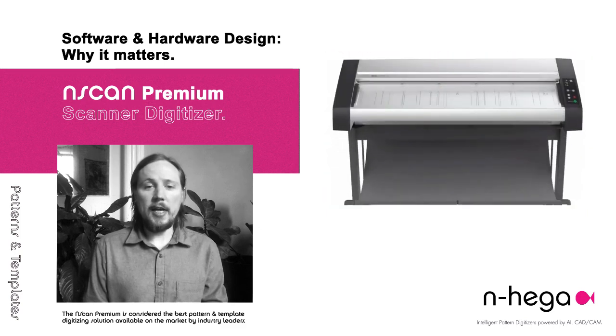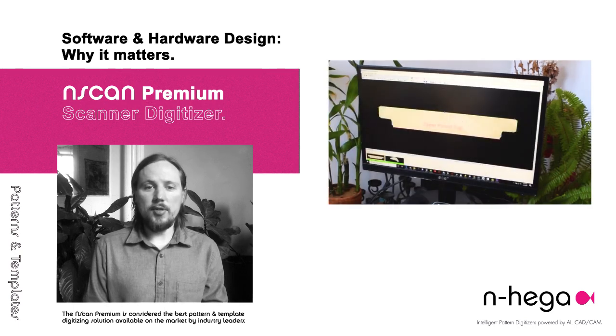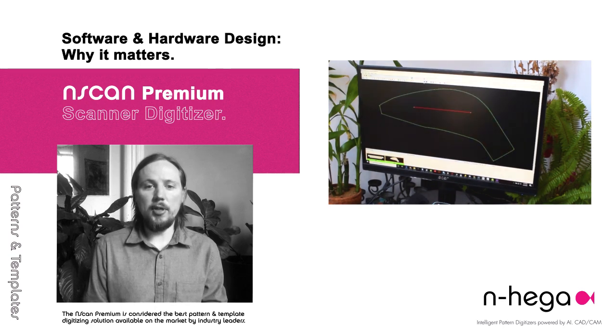One of the most important aspects of a successful digitizing system is image quality. Image quality is a result of designing and combining the right software and hardware technologies to ensure maximum image quality results in processing from the scan.